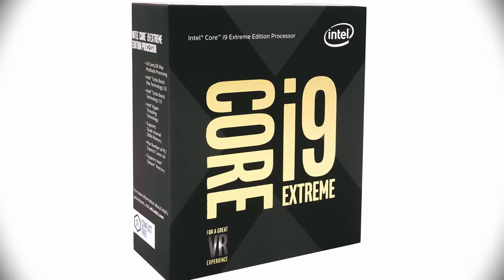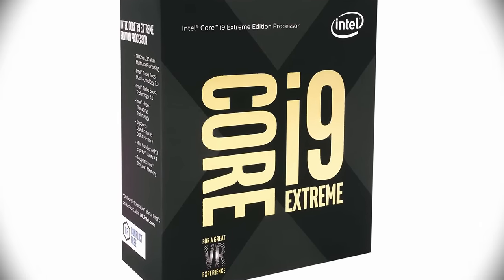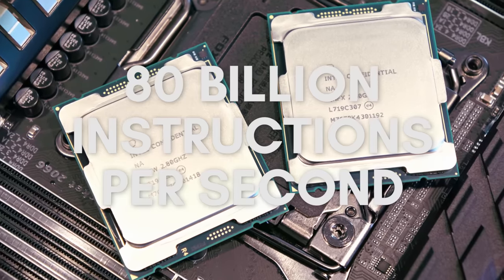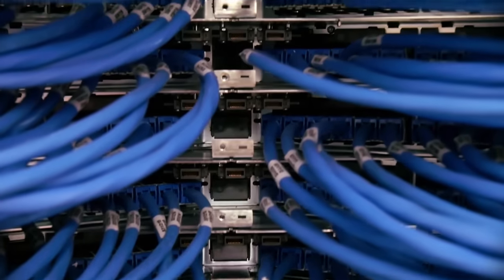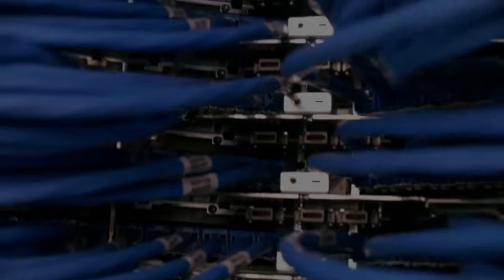Fast forward to September 2017 and the launch of the Intel Core i9-7980XE. This CPU is capable of performing over 80 billion instructions a second — a 900,000 times increase in processing power. In this three-part series, we explore the engineering and behind-the-scenes technology that paved the way for that simple 16-pin chip to evolve into the powerhouse CPUs of today. This is the evolution of CPU processing power.